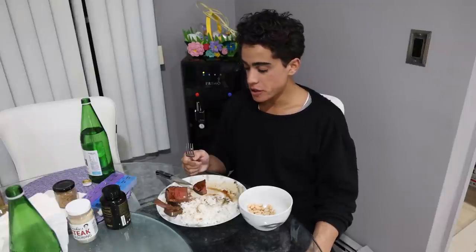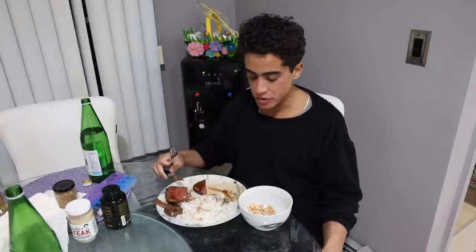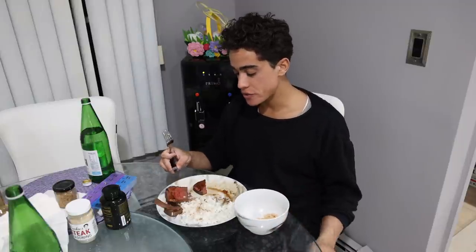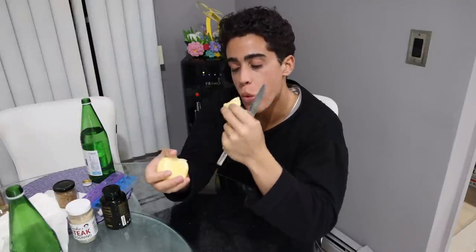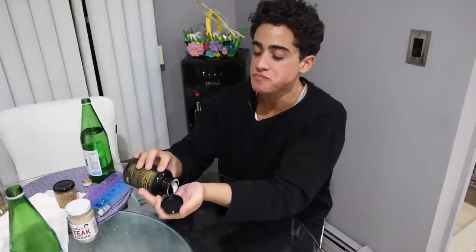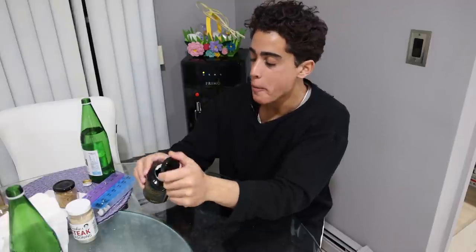I'm not really stuffed full, but I definitely don't want to eat anymore. I don't think I have enough for tomorrow — I ate about half the beans, maybe 70% of the rice, and most of the meat too. For dessert I have my peeled apple. I'm going to take two charcoal capsules just in case.